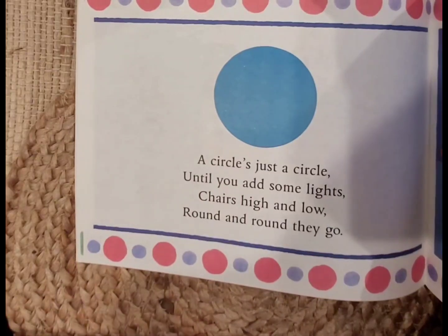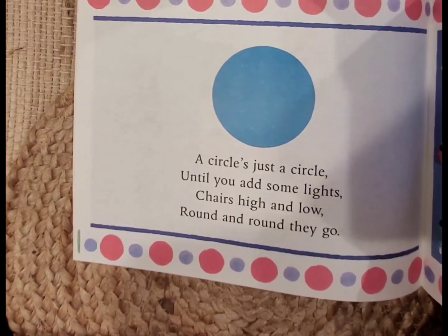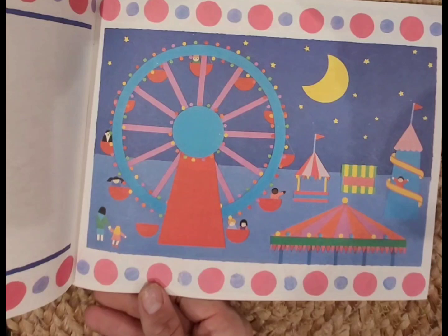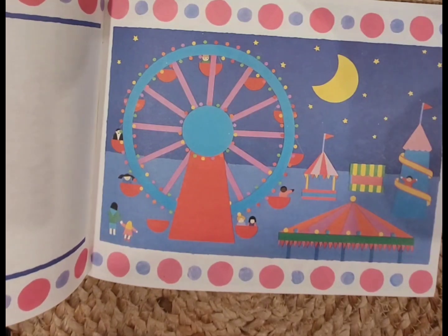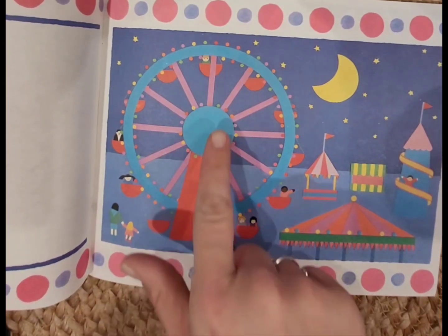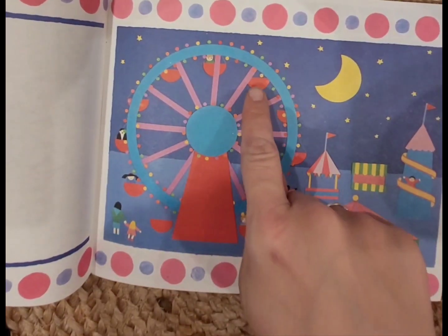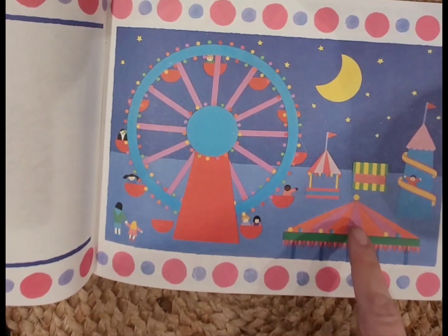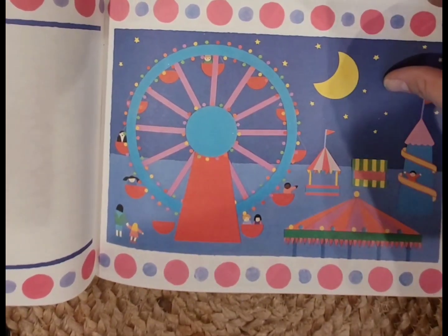A circle is just a circle until you add some lights, chairs high and low — round and round they go. Look what they did here — does anybody know what this is called? Yeah, a Ferris wheel! I love to ride the Ferris wheel — it's one of my favorite things to do. So we have a circle here, little circle lights, a big circle here, half of a circle that makes up the little seats, and triangles and all kinds of shapes. I wonder what you could draw out of a circle.